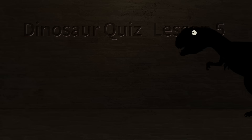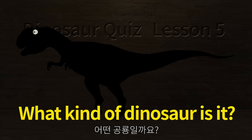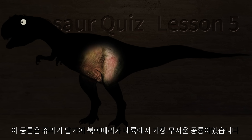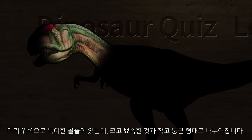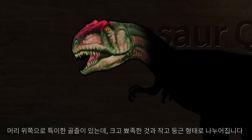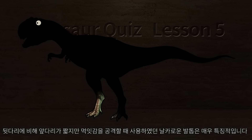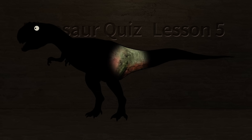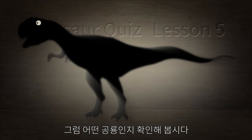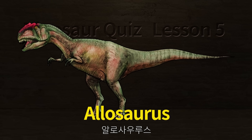Dinosaur Keys Lesson 5. What kind of dinosaur is it? This dinosaur was the scariest dinosaur on the North American continent in the Jurassic period. There is a peculiar goal above the head, divided into large pointed and small round. Although the front legs are shorter than the hind legs, the sharp claws used to attack prey are very characteristic. Let's check what kind of dinosaur it is. Allosaurus.